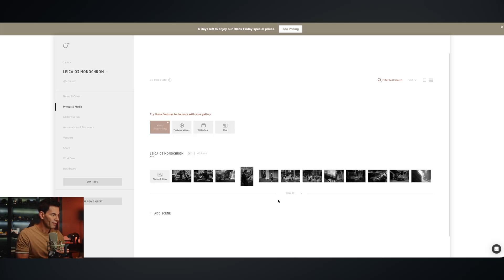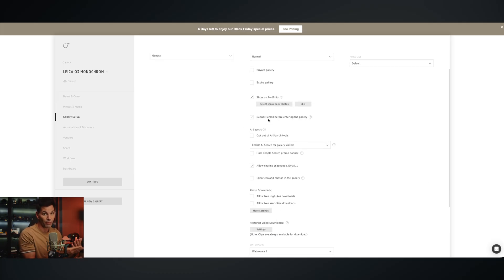Then I upload my media here. I've got about 40 different images taken with this camera — some are in the YouTube video, some are not, because I don't put every single image in there. But I can show them here. If you're interested in this camera and want to see proof of performance, this will be a great guide for you. Then from there I go into the gallery setup.